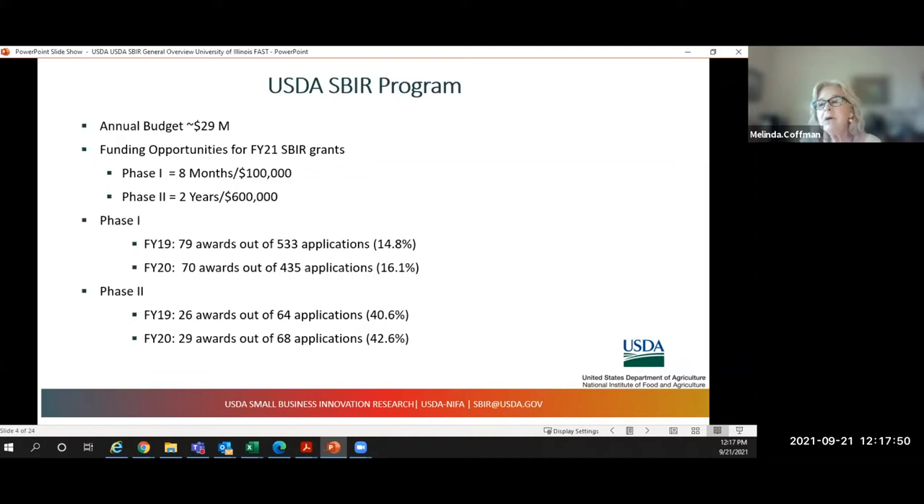For competitiveness of awards: in Phase 1, FY19 had a 14.8% award rate and FY20 had a 16.1% award rate. For Phase 2, it's not quite as competitive because only Phase 1 awardees can apply — there's no straight-to-Phase 2. In FY19, we had a 40.6% success rate, and in FY20, a 42.6% success rate.